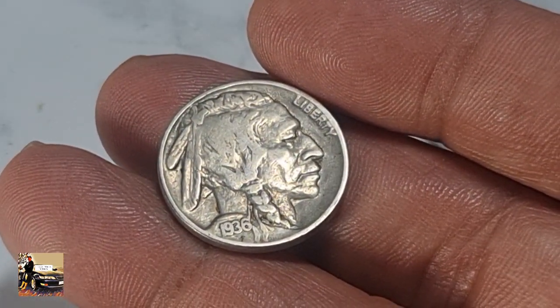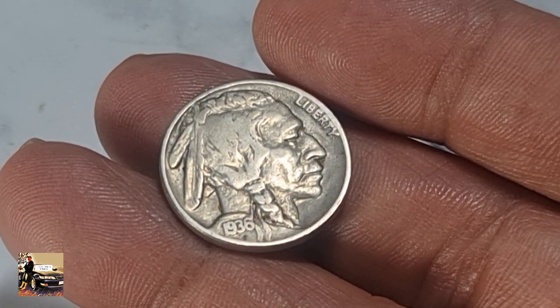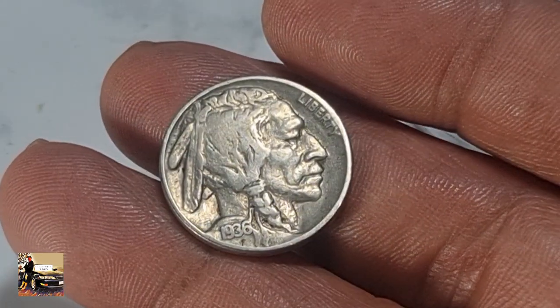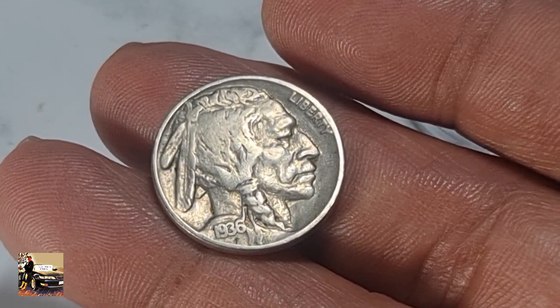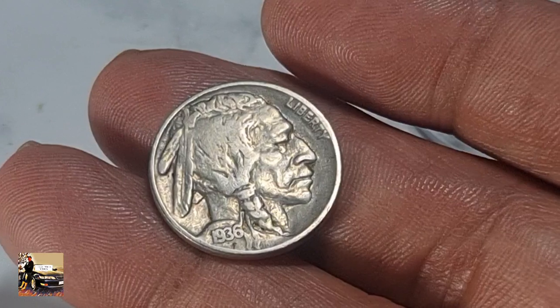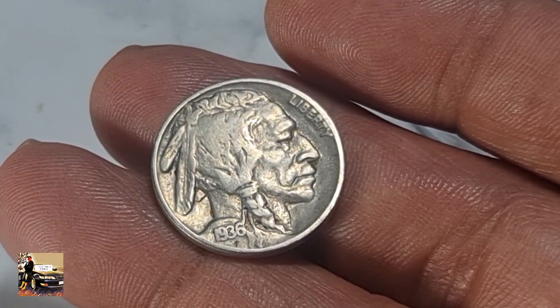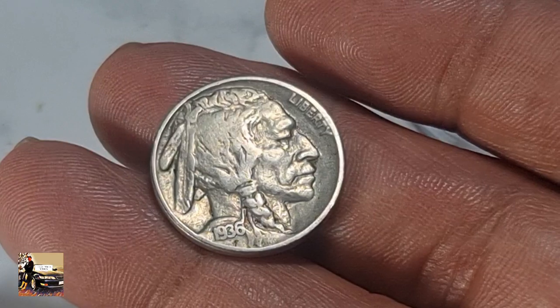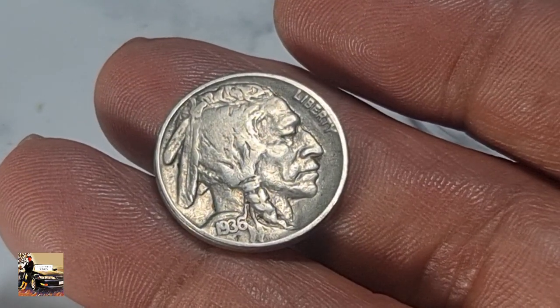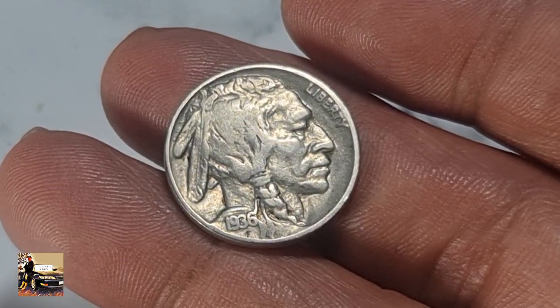This coin doesn't have a mint mark. Coins without a mint mark were minted at the Philadelphia mint. In 1936, they minted quite a lot — actually 118 million, 997 thousand coins.